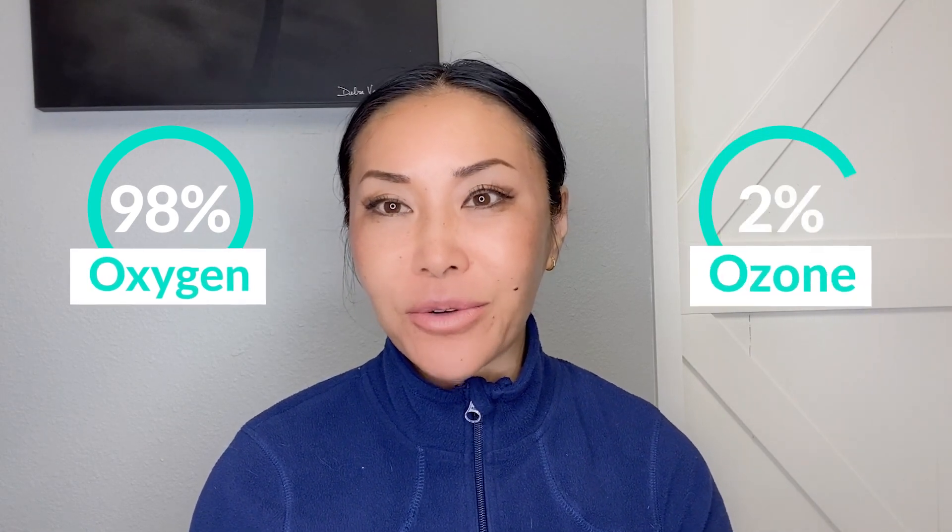It helps activate your antioxidant system in the body, and it helps you super-oxygenate. Because we're not just giving ozone — in the mixture we are mixing with the blood, 98% is oxygen and 2% is ozone.